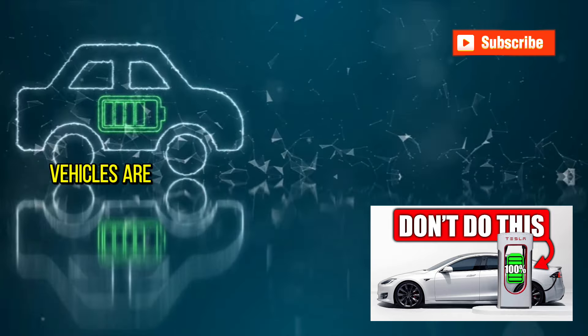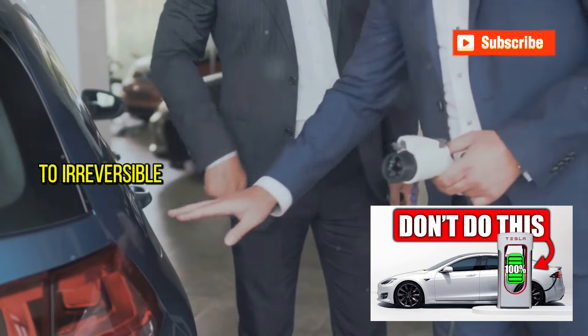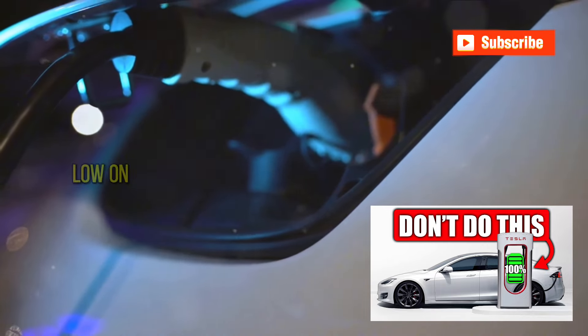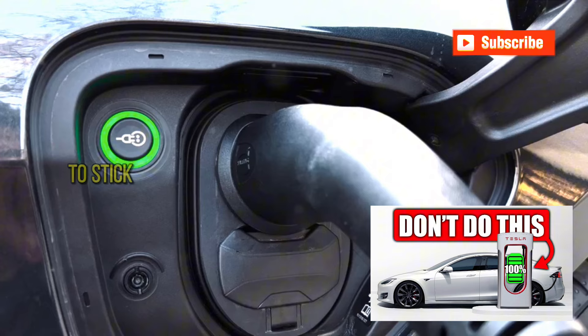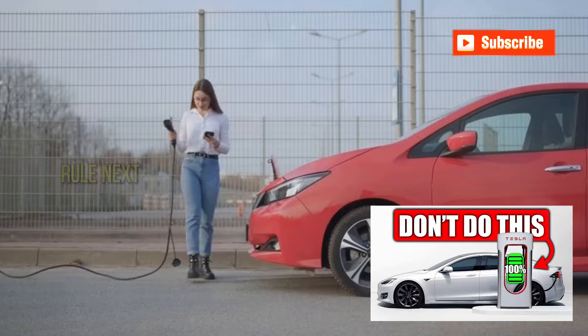In some cases it might even cause the battery to fail prematurely. It's also worth noting that not all electric vehicles are equipped to handle frequent fast charging. Continual exposure to high charging rates can lead to irreversible damage, which might not be covered under your vehicle's warranty. So while it's convenient to plug into a fast charger when you're low on time, it's better for the health of your battery to stick to regular charging whenever possible. Always remember: fast charging should be the exception, not the rule.